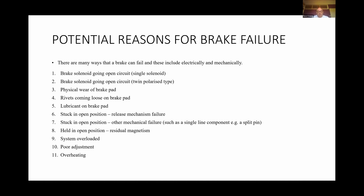It has also been known that the brake can be held in the open position due to residual magnetism. The system could be overloaded and the brake unable to hold the load. Poor adjustment of the brake is an obvious cause, as well as overheating. All of these defects can occur in newer lifts as well as older ones.